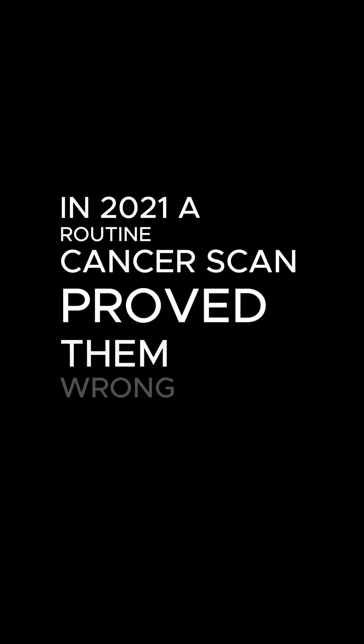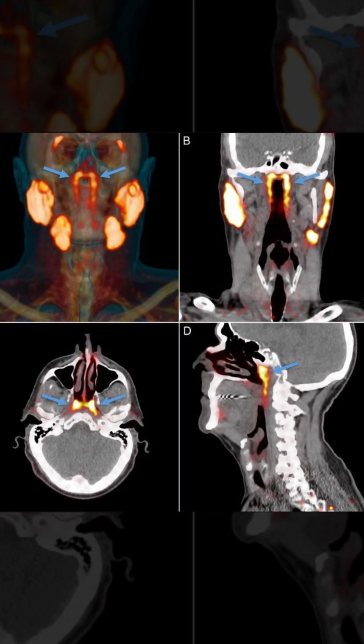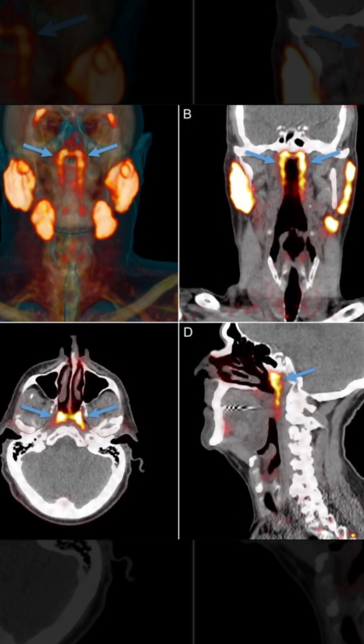For centuries, doctors believed we'd already mapped every major organ in the human body. In 2021, a routine cancer scan proved them wrong and revealed something completely hidden. While scanning cancer patients with cutting-edge imaging in the Netherlands, researchers noticed two strange glowing spots deep in the upper throat, in a place where no anatomy book had ever shown an organ.